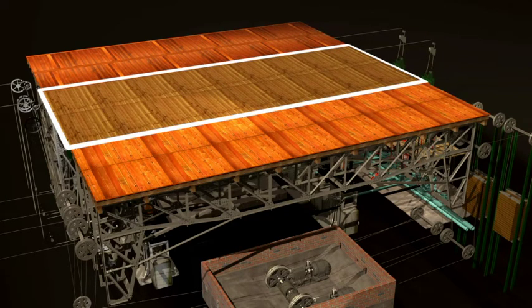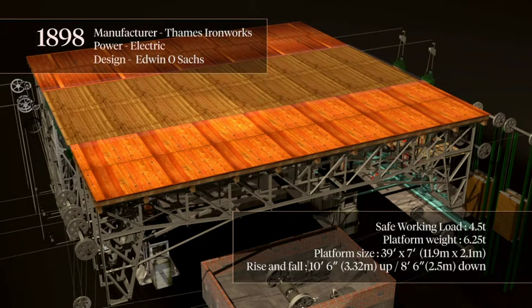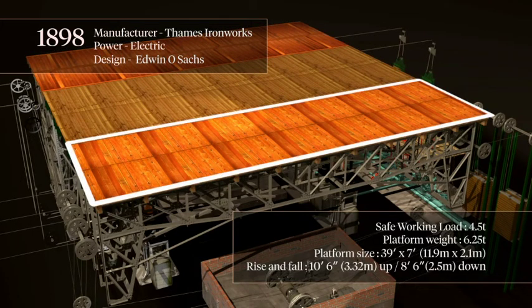In 1896, the hydraulic rams were installed, followed in 1898 by the upstage electric bridges, and the entire system was completed by the arrival of the downstage bridges in 1930.